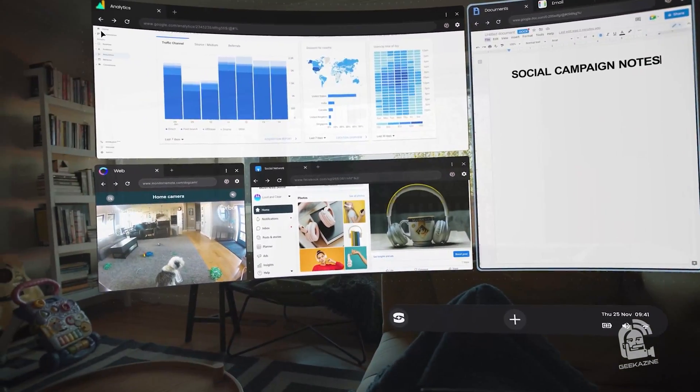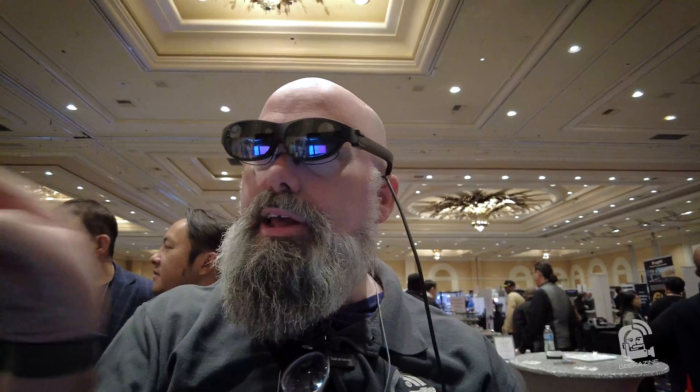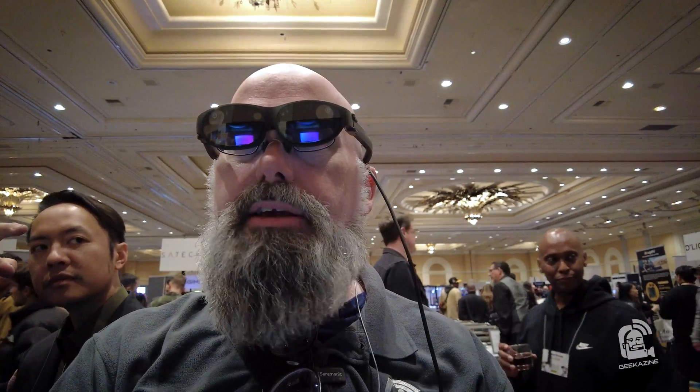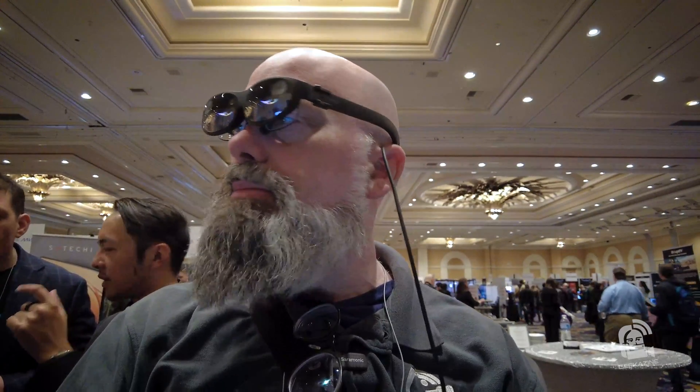As I'm moving around, I only have a certain field of view at once, so if I want to look at a different screen I have to turn my head a little bit. You can do touchpad commands — like three fingers — to zoom in and zoom out. I can zoom out and see all three screens at a small resolution, or zoom in on something like my email.